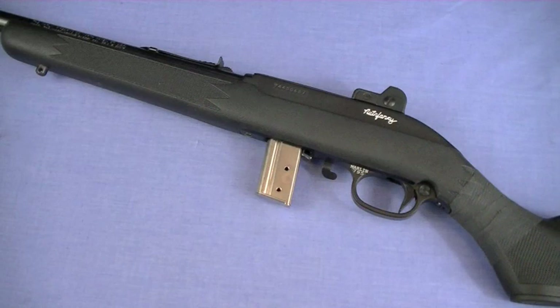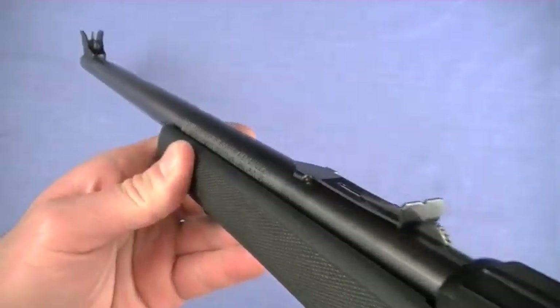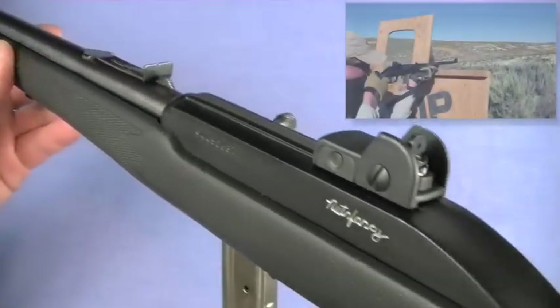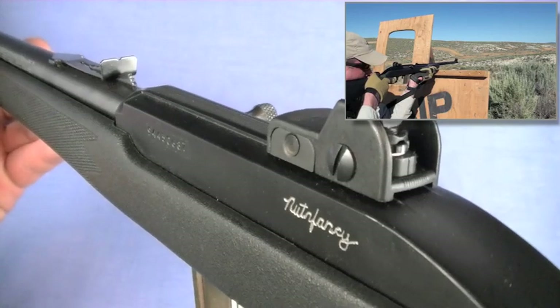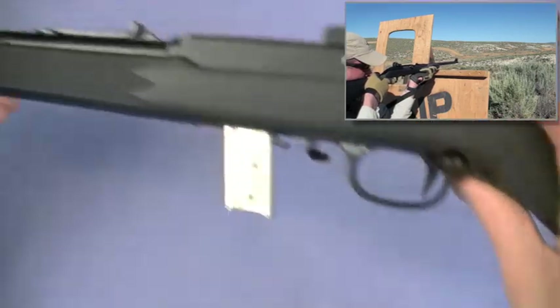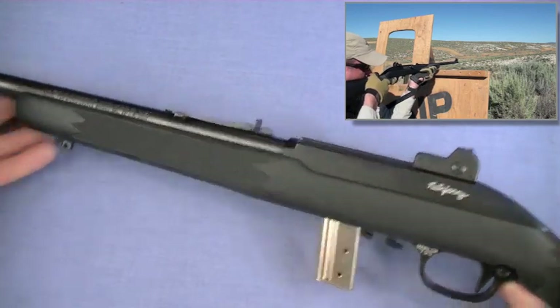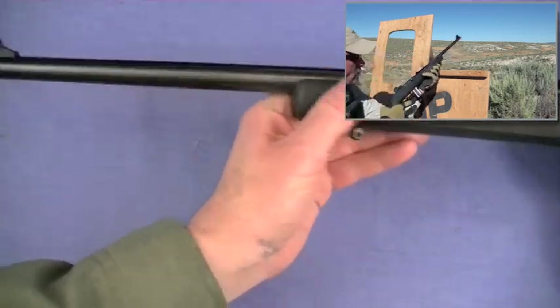How about the sights? I would say the sights are actually pretty decent on the 795, and yet they can be improved and were improved on this TMP test bed. Those are the awesome Tech Sights — love those. Precise accuracy out of irons, they're lightweight, they increase the sighting radius, and they're easy to install. There's the front. So that takes care of the sights.